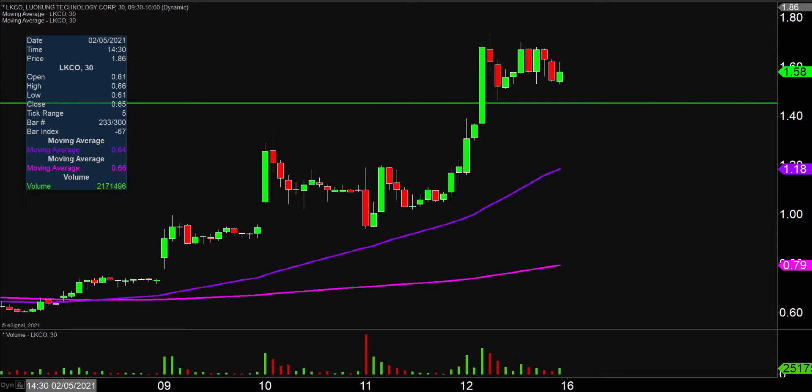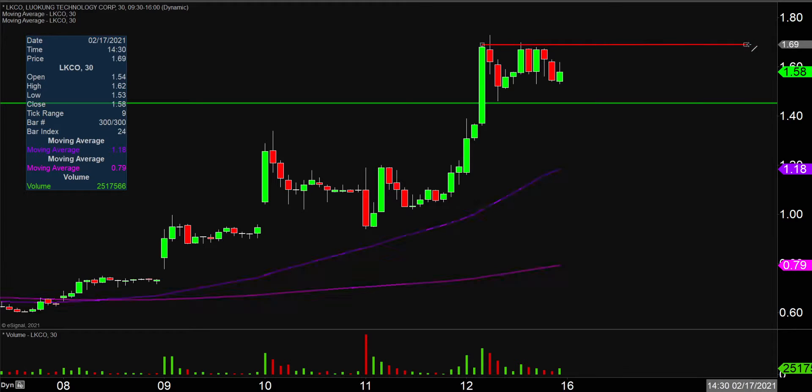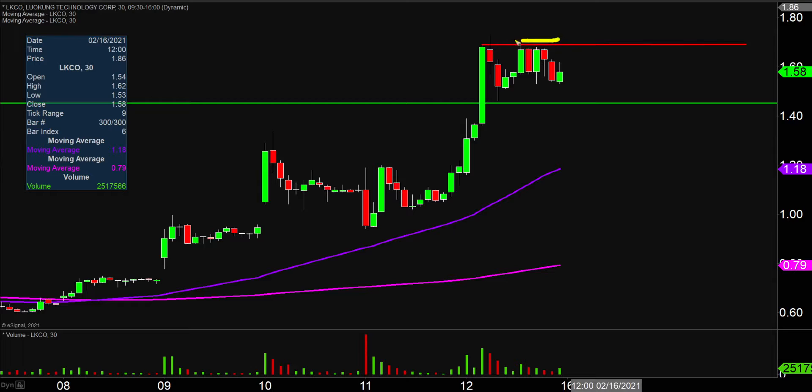As far as areas of resistance are concerned, the first key level to watch very closely is going to be right up here at that $1.70 mark. You can see several times today the price got right up around that area, but each and every time it was like somebody just flipped the switch and the momentum disappeared. So that'll be that main battleground area.